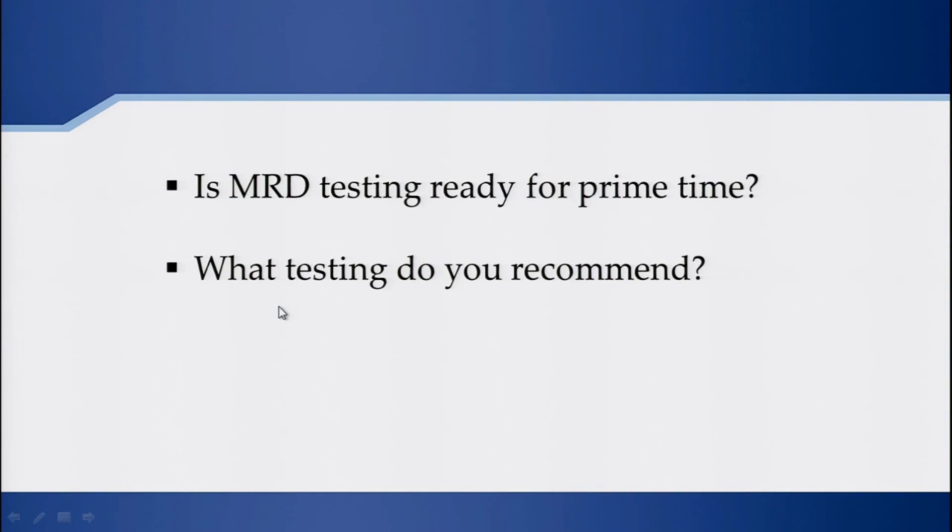The big question is: is MRD testing ready for prime time, and how should we use it? From the outset, we are proposing this would be in the clinical trial setting at this moment. I don't think we are recommending this as prime time for the local oncologist just yet.